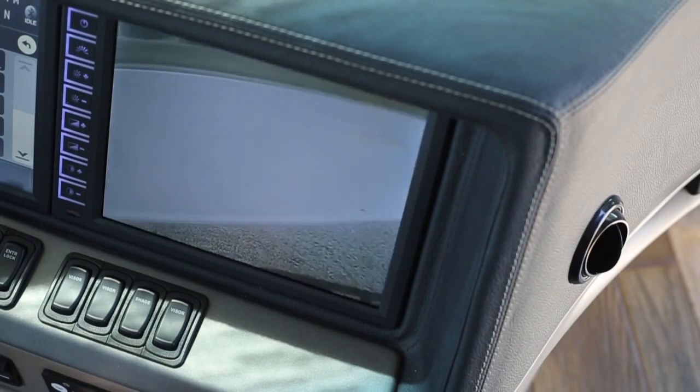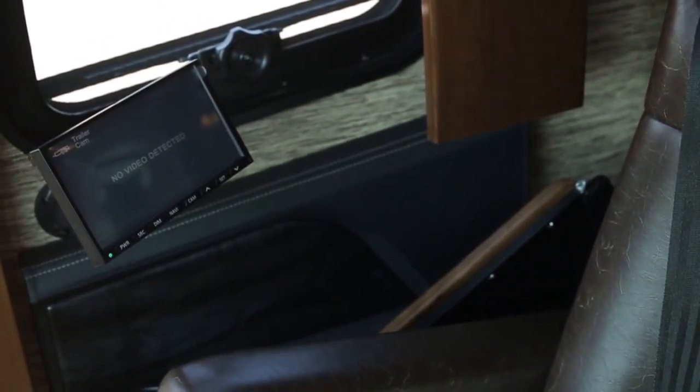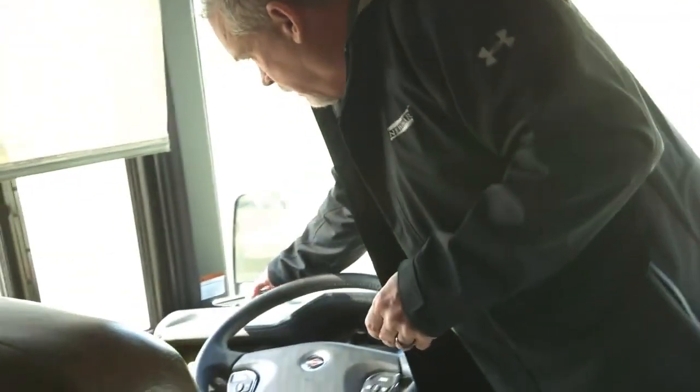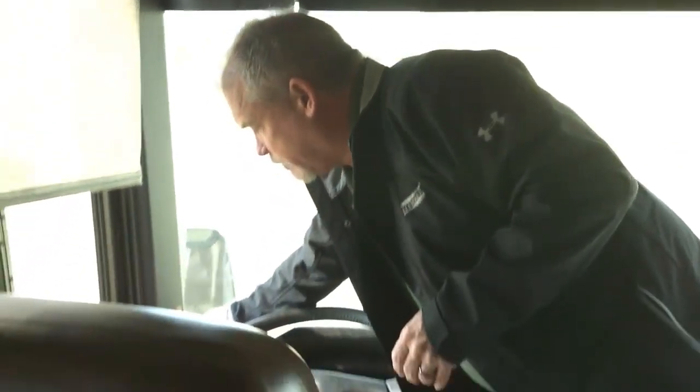We've always had the passenger-side navigation system, and we've moved it from the front overhead to here. On the King Air, you're no longer going to have the Vorad — you're going to have a collision mitigation system called OnGuard. Unlike the Vorad, which warns you and slows you down, OnGuard will actually use the brake system to start stopping the coach if something is in front of you. We've also made the wireless charging pad more convenient, laying it right up on the dash on a no-slide pad so it doesn't move around.